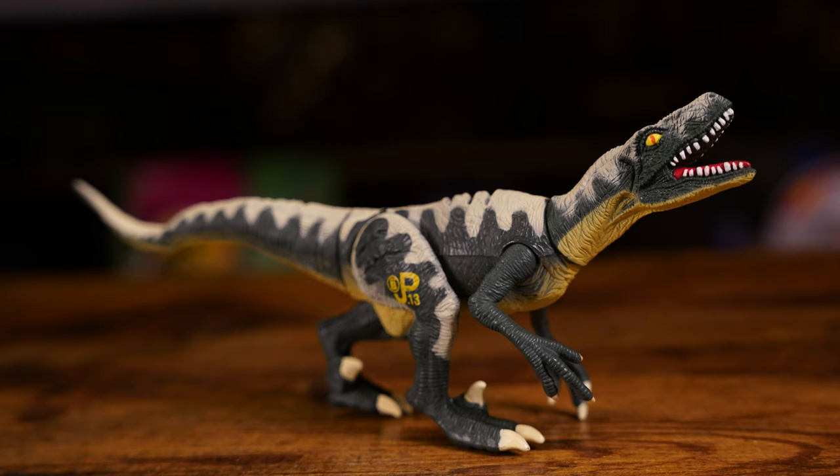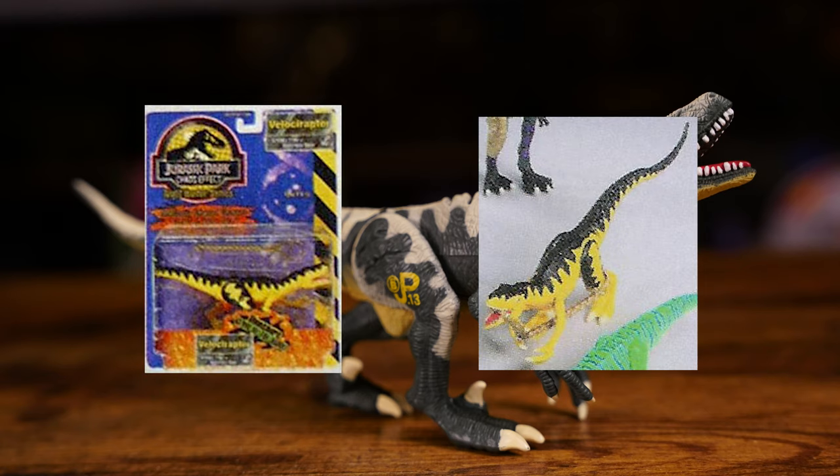In between this figure and its first repaint, the figure was set to appear in the cancelled Chaos Effect Night Hunter series in 1999. This version would feature the same pattern, though now it would glow in the dark and was painted yellow and black.